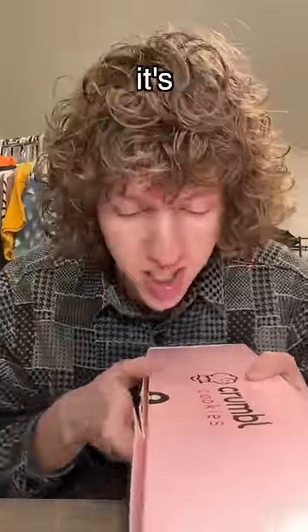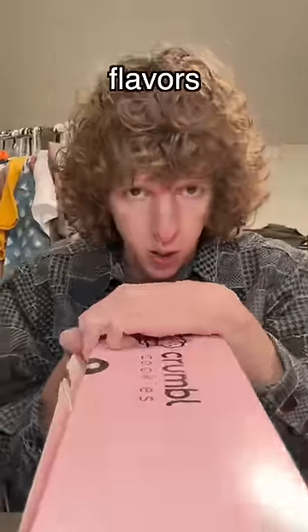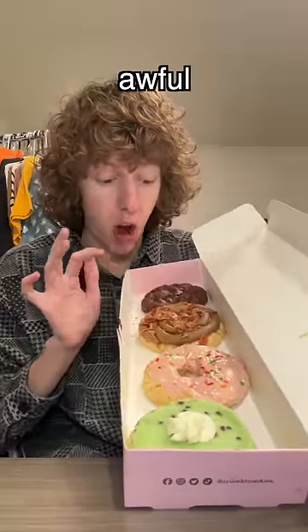What up y'all, we're back with another Crumbl review. This week is smelling kind of strange, smelling kind of funky. Let's open it up and see our flavors — we got brownie batter, maple bacon, pink donut, and mint chip ice cream. I'm gonna try this bacon one last; it looks awful, it smells like kibble.